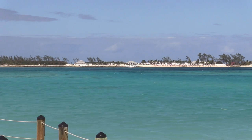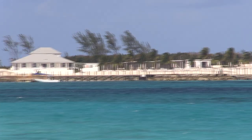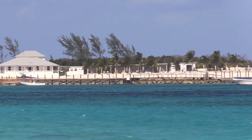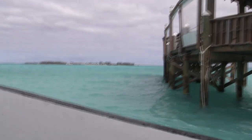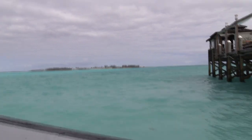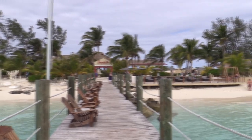Now this is the private island. Half of the private island is serviced by a cruise line and the other half is for Sandals guests only. It's about a half mile from the Sandals resort out to the private island. Today when I was heading out it was a little bumpy but in about three or four minutes we were there, and I'll take you on a tour of the private island.